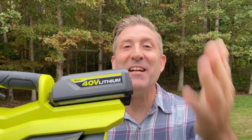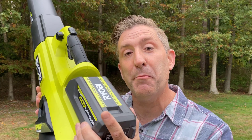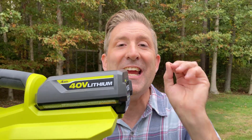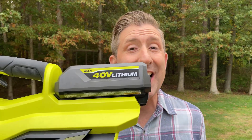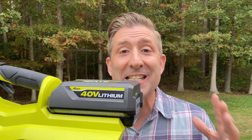I know exactly what you guys are saying at home — Andrew, if I want to extend the run time of my battery powered leaf blower, it's simple. All I have to do is get a larger battery to run longer. And yes, that's true. But here's the problem with that. This is the Ryobi 40 volt four amp hour battery. The largest battery this brand sells is a six amp hour battery, which is not going to extend your run time significantly.